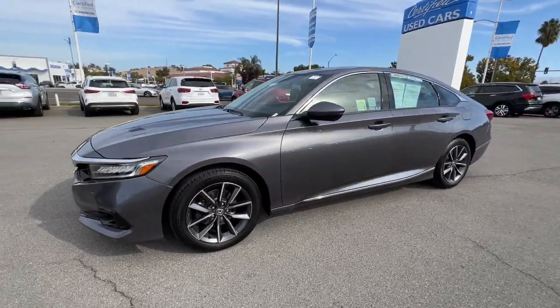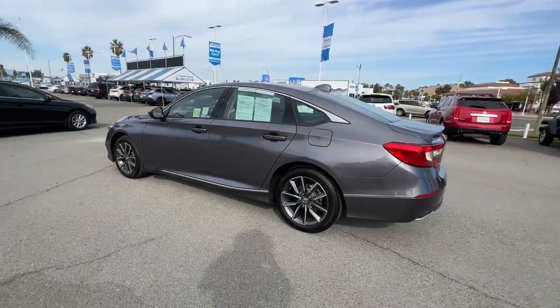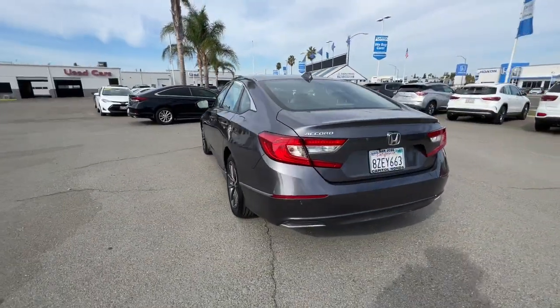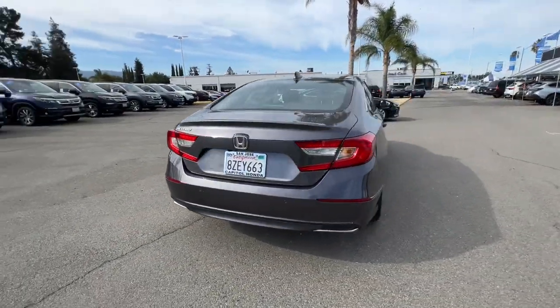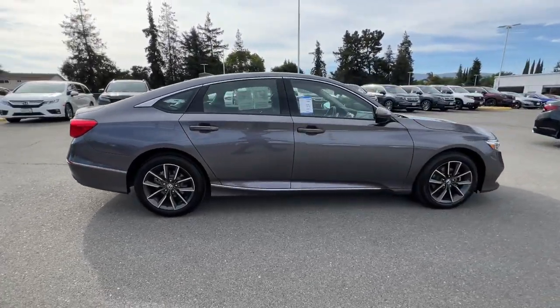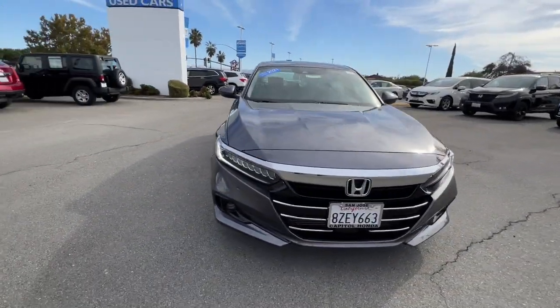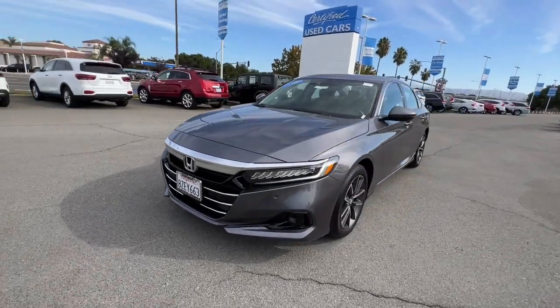Look no further than the 2021 Honda Accord. With less than 10,000 miles on the odometer, this vehicle stands out from the rest. This Accord will dazzle you with its perfect blend of comfort, safety, connectivity, spaciousness, performance, and elegant style. It's no wonder the Accord has become an industry icon.